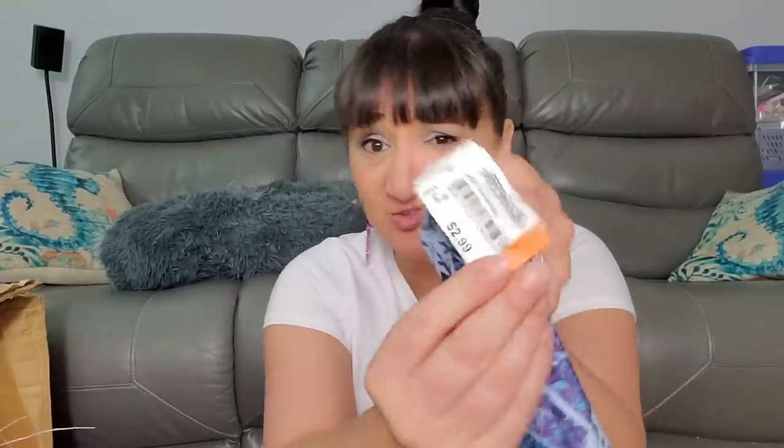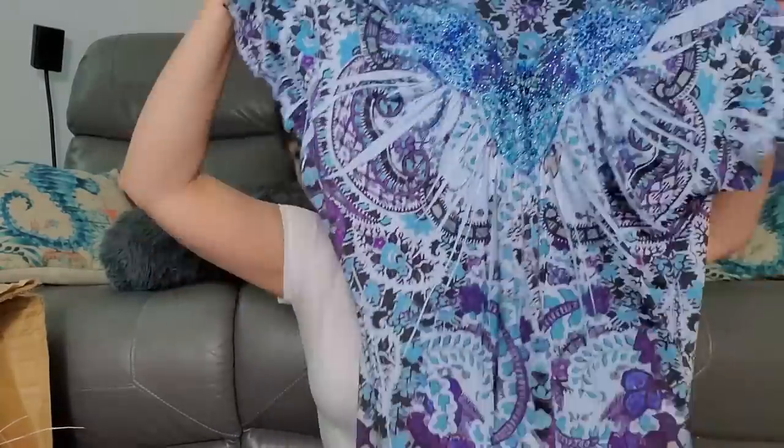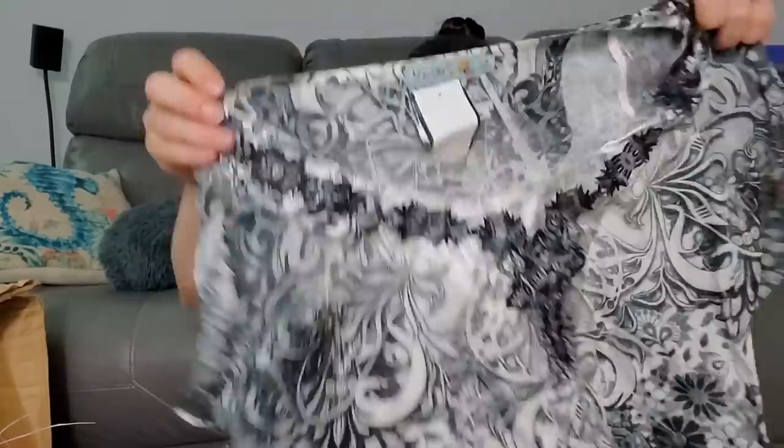First one is One World, size large - has a tag on it that says $2.99 from American Thrift Store. That's a cute shirt. I'd consider this kind of a more mature shirt. Then they were also selling this Unity size small for $2.99 - that's cute, has a see-through material.